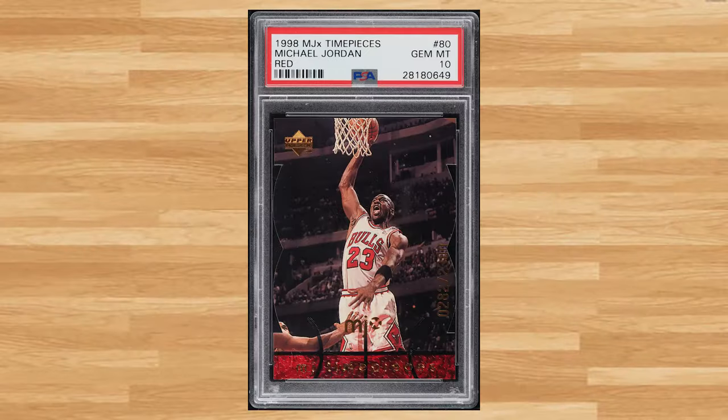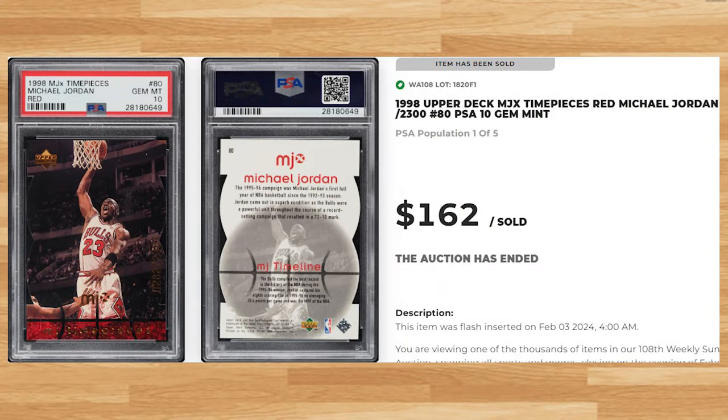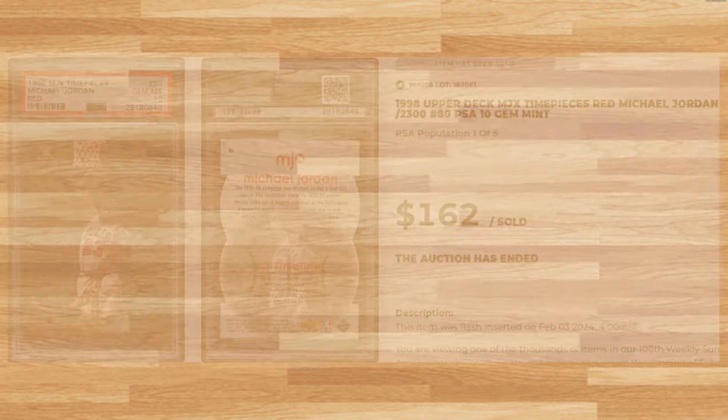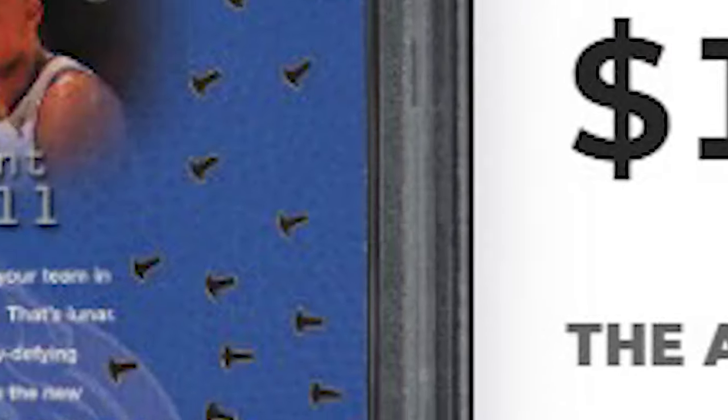Make that three straight appearances at number 42 with this 1998 Upper Deck MJX Time Pieces Red Michael Jordan card number 80. Serial numbered out of 2300, this Jordan was in a PSA 10 and it sold for $162. We welcome a newcomer to the list at number 41 with this 1998 Metal Universe Lynch Pins Grant Hill card number 4. This insert was in a PSA 6 and it sold for $168.